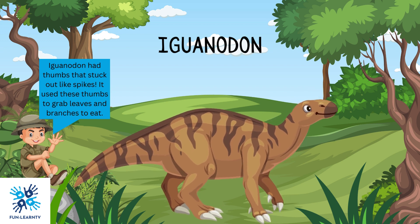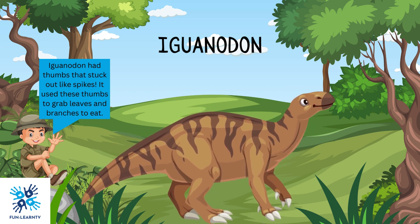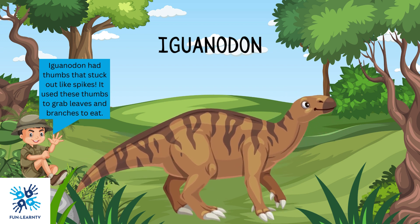Iguanodon had thumbs that stuck out like spikes. It used these thumbs to grab leaves and branches to eat.